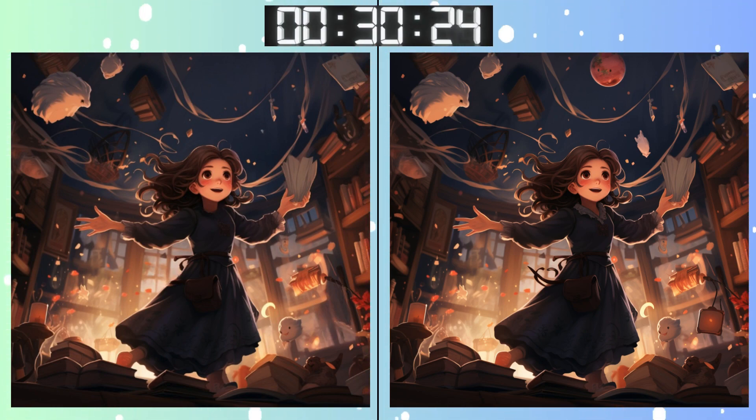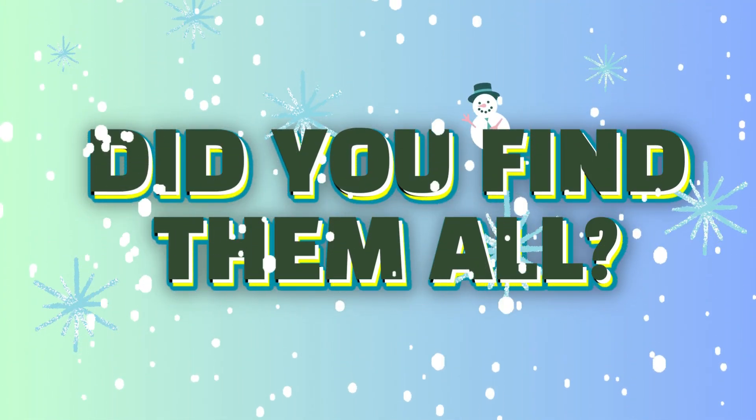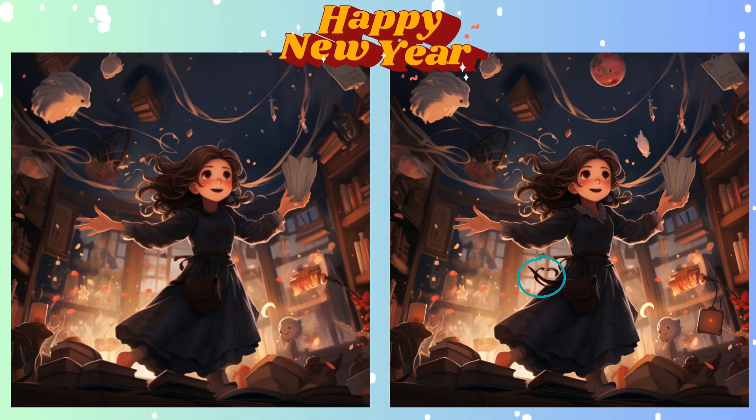Time's ticking, but don't stress. Deep breath. Almost there. Have you found everything? Stop. Let's shed some light on that elusive difference.